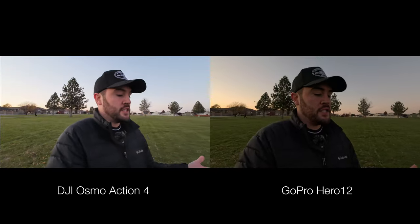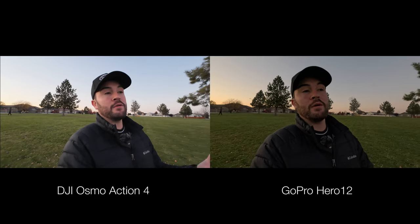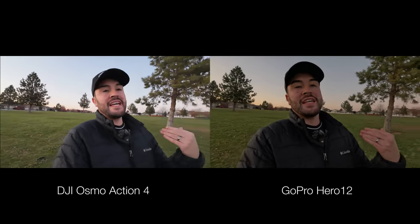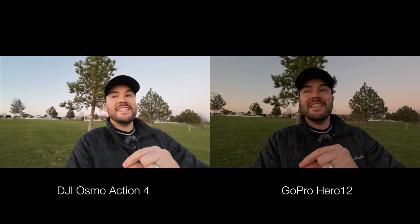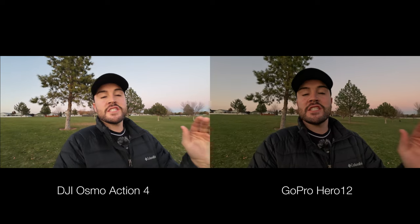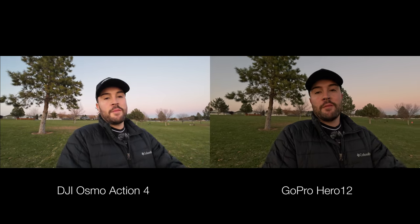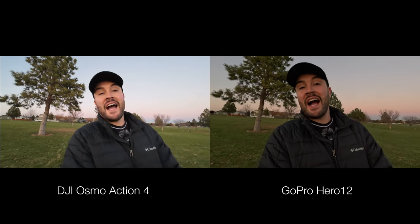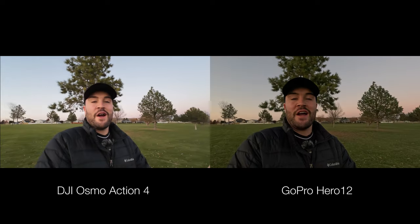A big part of your buying decision might just be what it looks like. Looking at these two you can see they both look good, but personally I tend to like the colors on the GoPro just a little bit more over the DJI. So if I was going based off image quality and how it looked I might go with the GoPro, but there are a lot of features on the DJI that make me question that.